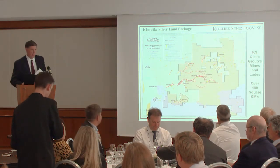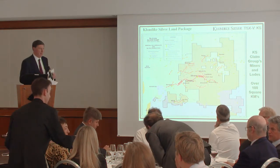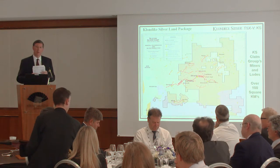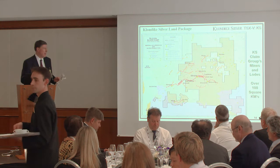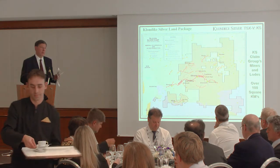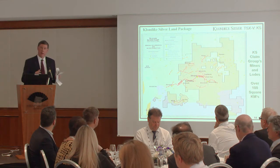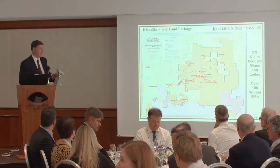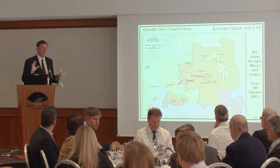The Slocan mining camp encompassed about 250 square kilometers. A true visionary in the mining business, Richard Hughes has been the principal of Klondike Silver for years. He has a great role on the technical advisory board and through his previous investors has brought a lot of money into the company in the last couple of years. The bottom line is this camp has just always been fragmented.